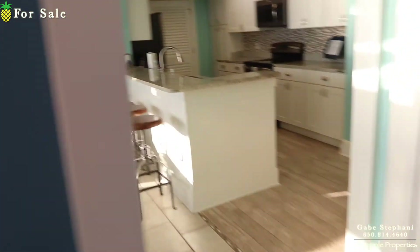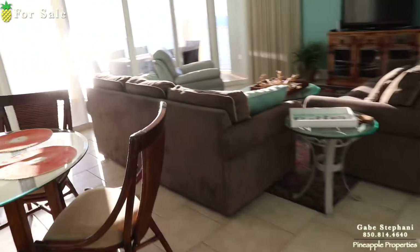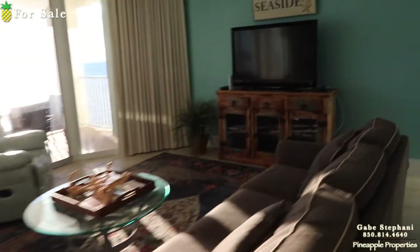So that's bedroom number one, completely gulf front. Living room gulf front, the other master bedroom is gulf front as well. I'll come back to the living room in a second.